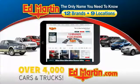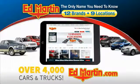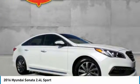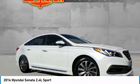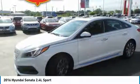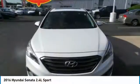You can also shop over 4,000 more cars and trucks online at edmartin.com. Take a ride in the 2016 Sonata. The Sonata has a long list of technologically advanced interior features and options that make driving safer, more convenient, and much more fun.